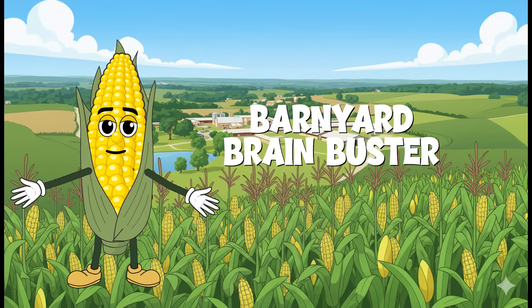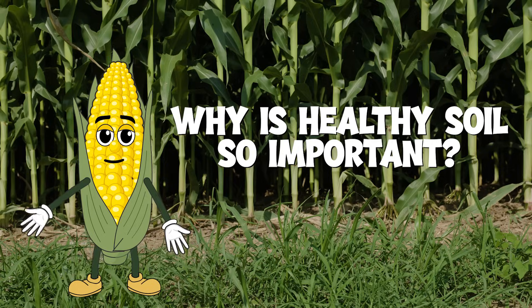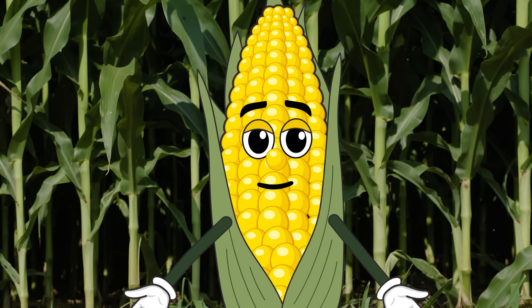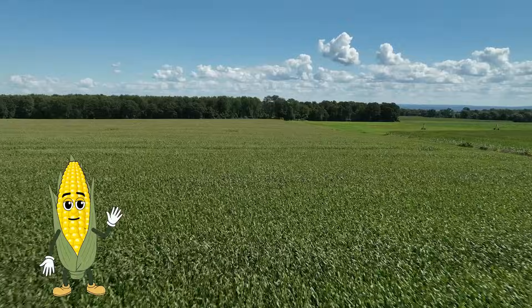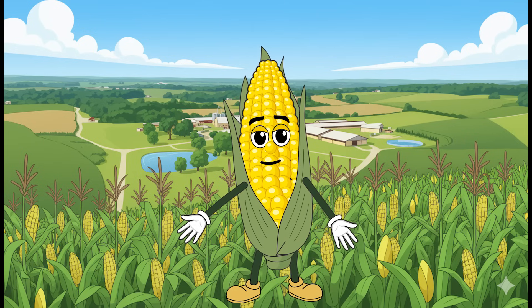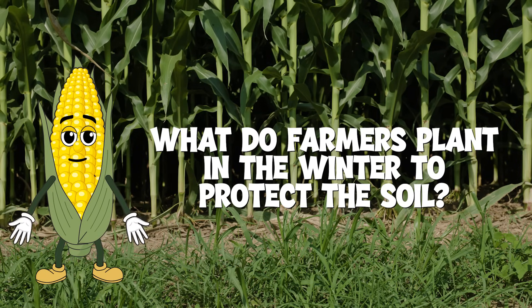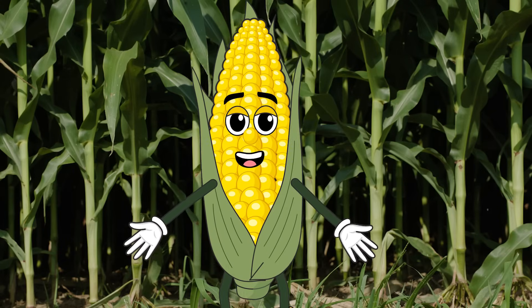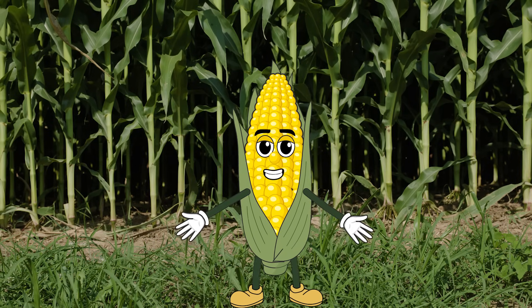Time to get your hands dirty with our barnyard brain buster. Question one: Why is healthy soil so important on a farm? It's needed to grow nutritious crops for the cows. And a bonus is that the healthy soil can grow crops for humans too. Question two: What can farmers plant to protect soil during the winter when things like corn won't grow? Cover crops. You're really grounded in facts. Cover crops are like cozy blankets for the dirt.